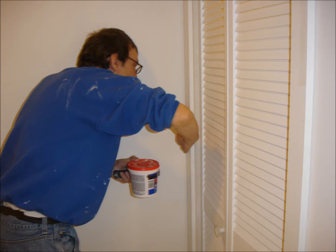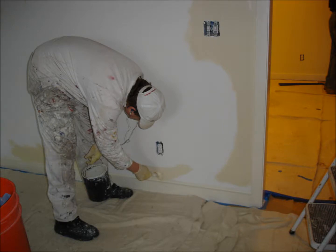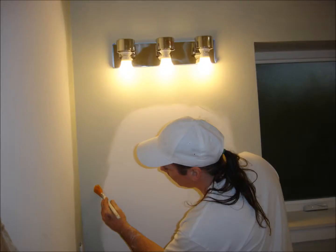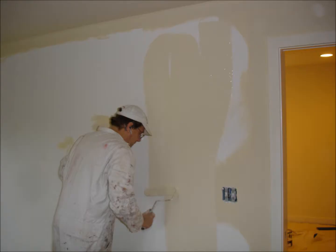We spackled all areas where needed. We caulked along all base, windows, and doors. We brush cut the priming on all walls and ceilings before rolling. We then rolled out primer onto all surfaces.